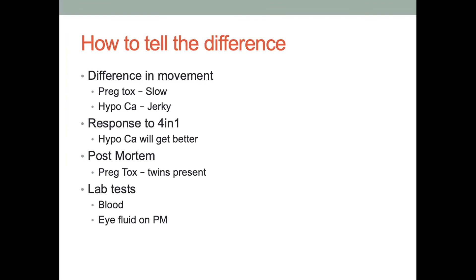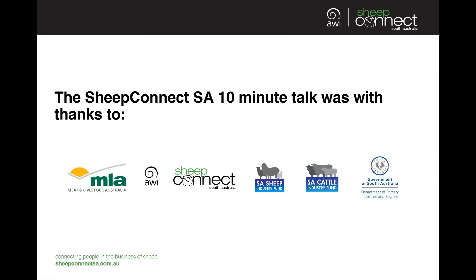That really wraps up this talk — those are the key messages for hypocalcemia and pregnancy toxemia. Thank you, Sean, for sharing your insight and expertise.